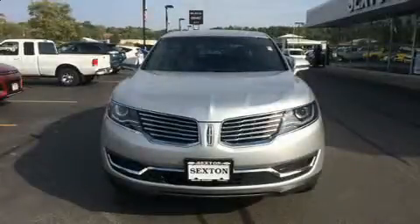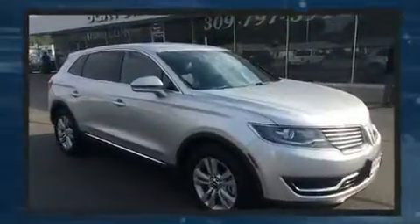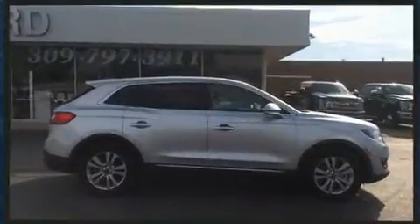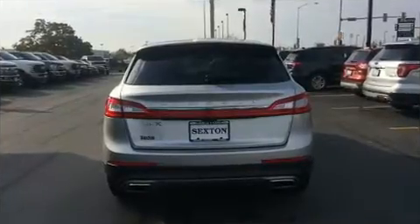Load your family into the 2016 Lincoln MKX. A 3.7 liter V6 engine pairs with a sophisticated six-speed automatic transmission, and for added security, dynamic stability control supplements the drivetrain. Top features include front fog lights, adjustable headrests in all seating positions, a power seat, an outside temperature display, heated seats, rear wipers, and seat memory.